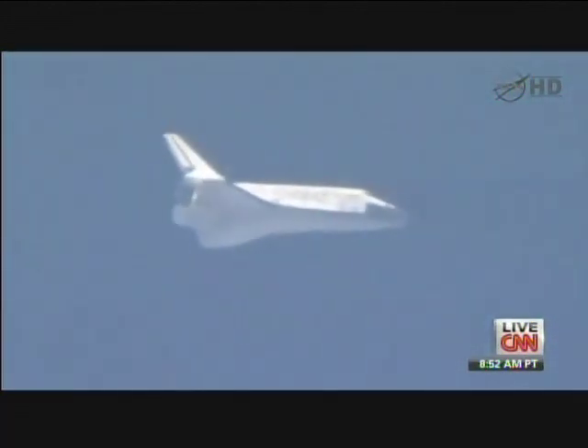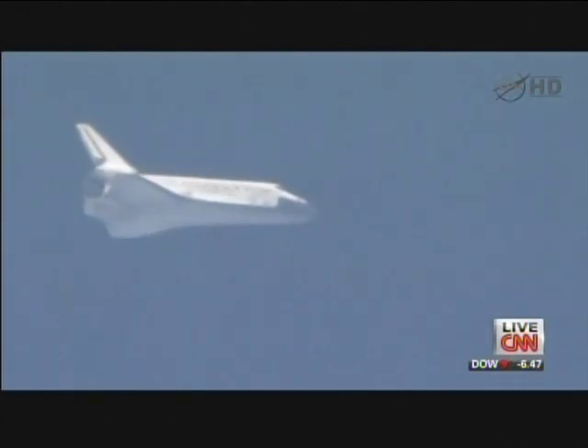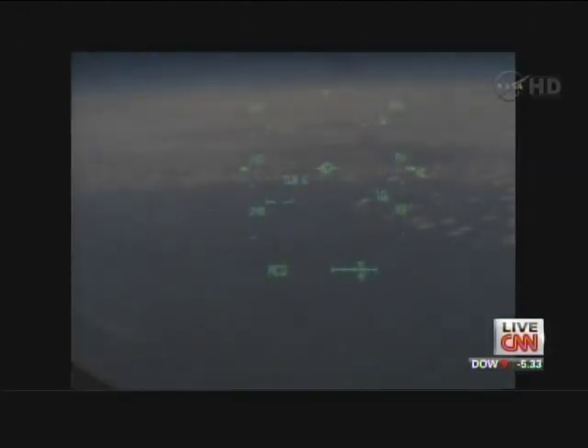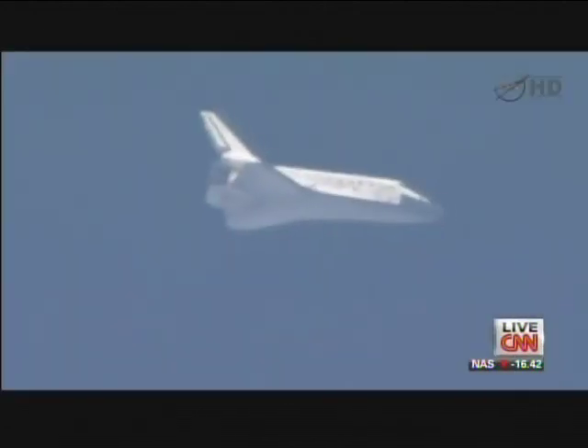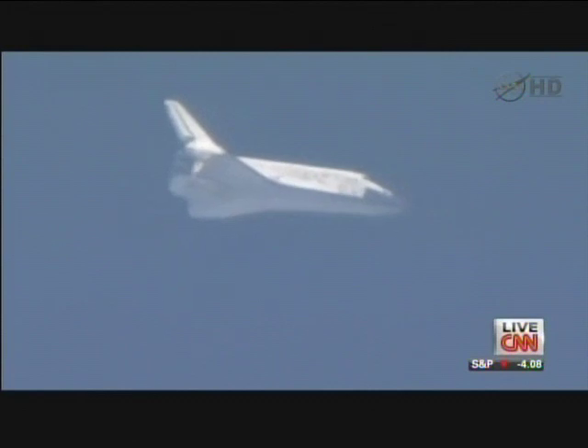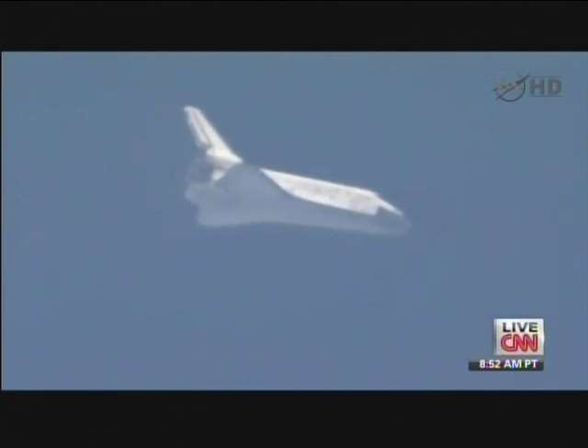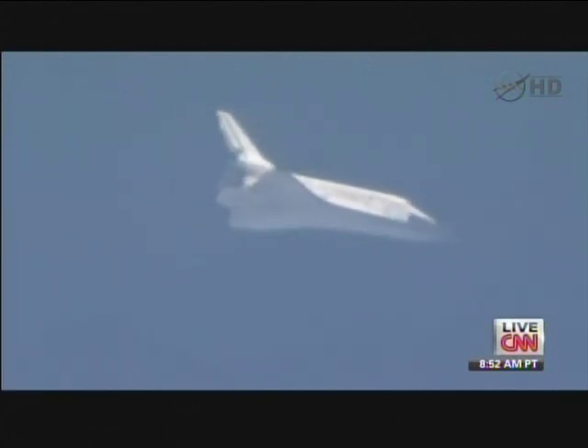You're looking at live pictures — we are just minutes away from the landing of the Space Shuttle Discovery and the end of its final mission. Welcome to our viewers watching from around the world on CNN International. Once the shuttle touches down, Discovery will have completed 39 missions and spent the equivalent of a year in space, orbited the Earth more than 5,800 times, and logged more than 148 million miles.